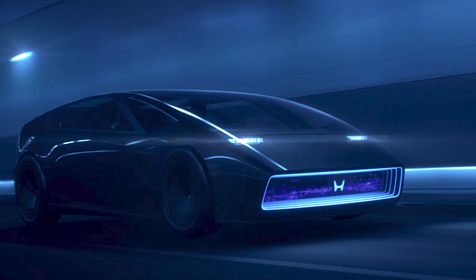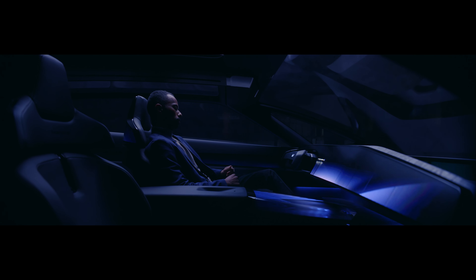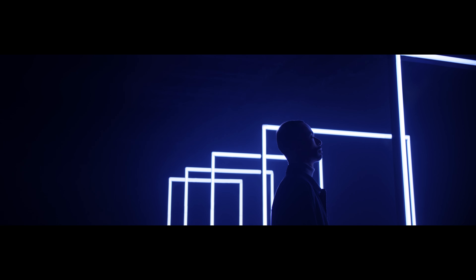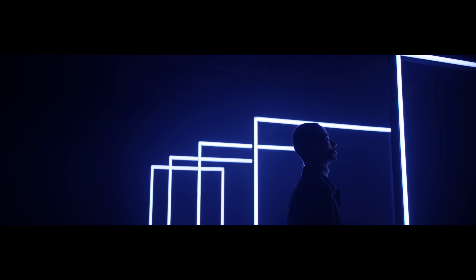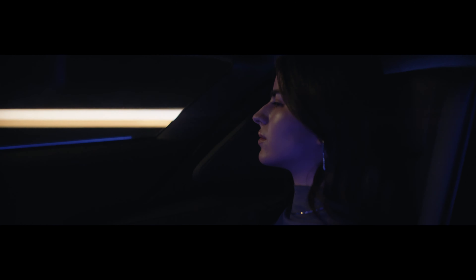The Zero Series starts with a pair of concepts: the Saloon and the Space Hub. With the Saloon, Honda is actually giving us a preview of the first production model in this family. The goal of the Saloon is to show how well Honda hopes to deliver a machine that pairs a truly spacious interior with one that still allows the driver to feel a connection to the car. Honda claims the production version will deliver a joyous driving experience, and the exterior has a very cool near-future aesthetic.